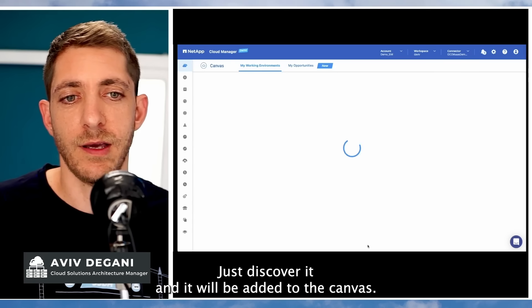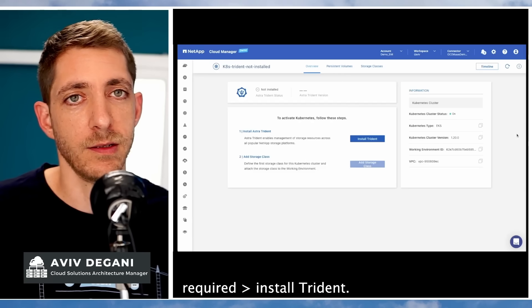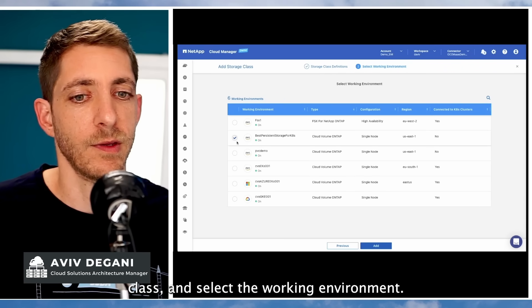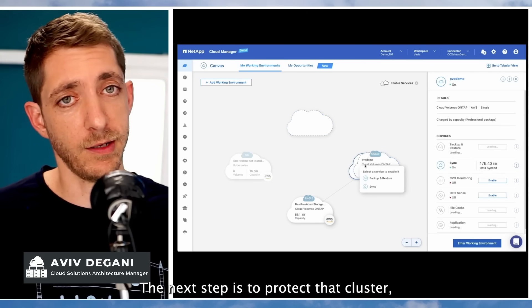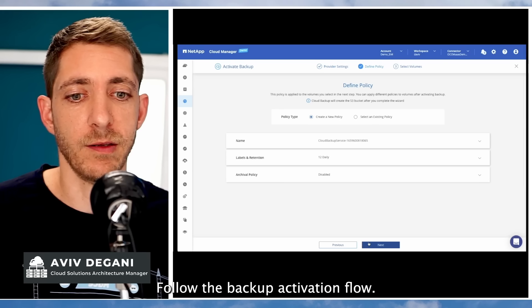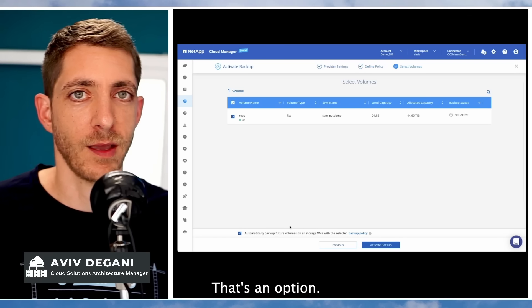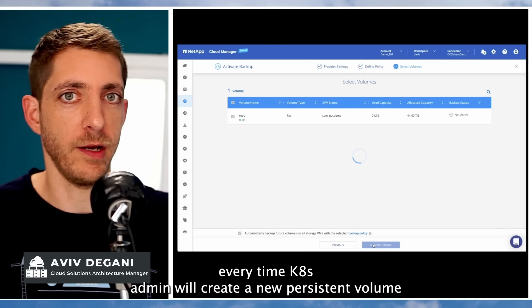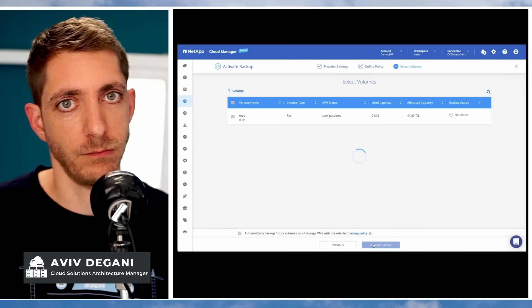Just discover the cluster and it will be added to the canvas. Now you just need to go to the right panel, click on the action required, and install Trident. It will take a second. Then install the storage class and select the working environment — you're set. The next step is to protect that cluster, so just drag and drop it and enable the backup. Follow the backup activation flow. You can also select Trident to Glacier if you want. Just make sure to select auto-discovery, because this way, every time a Kubernetes admin creates a new persistent volume, it will be automatically added to the backup by Cloud Backup.